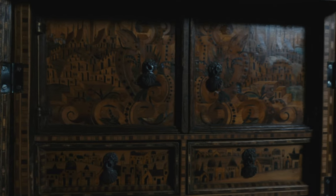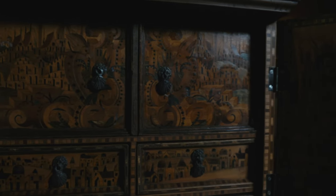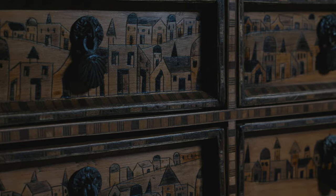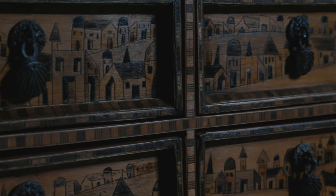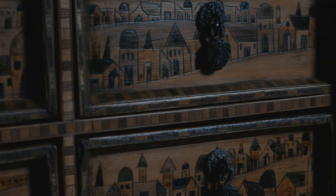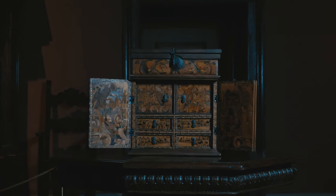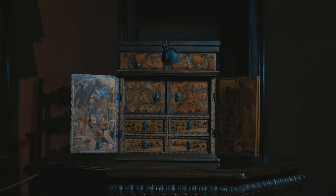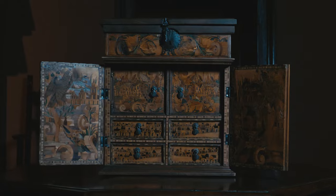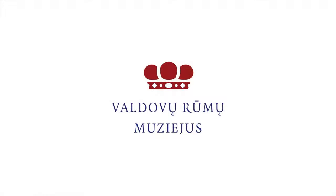It is richly decorated using the Intarsie Technik, where a timber of a different type, color, and texture is inlaid into the carved-out surface of the wooden object. This cabinet is adorned with images of cities, architectural elements, plant ornaments, and human and bird figures. The German city of Augsburg, where this piece by an unknown author was created, was one of the most important centers in Europe where the manufacture of such cabinets flourished in the 16th–17th centuries.